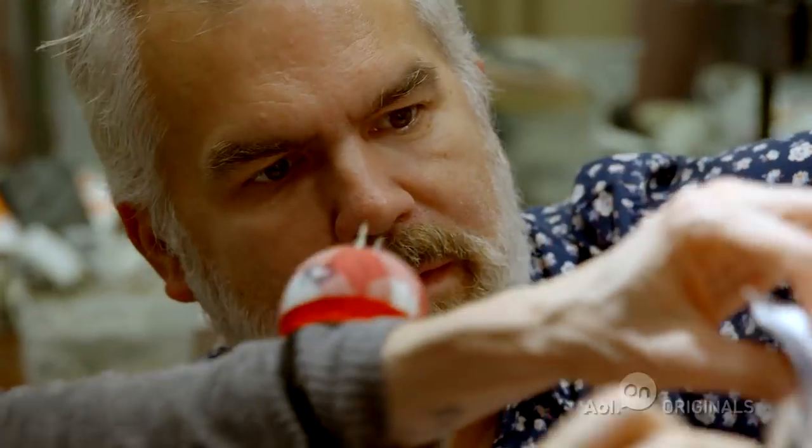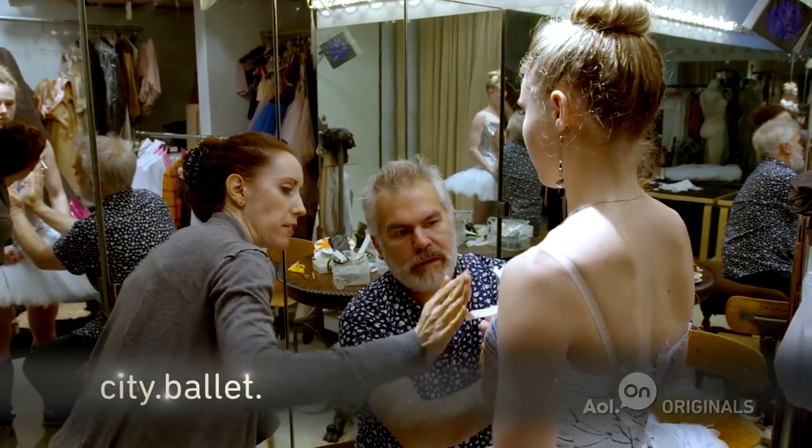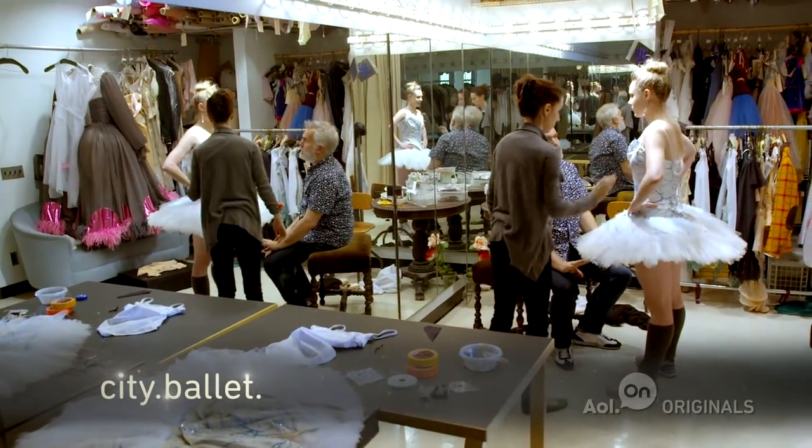My name is Mark Happel, and I'm the Director of Costumes here at New York City Ballet. I come in here every day and do exactly what I love doing — basically maintaining the look of the ballets as they were, hopefully, the day they opened, which sometimes was in 1943.